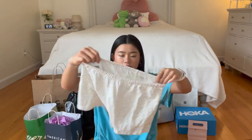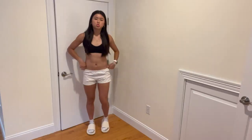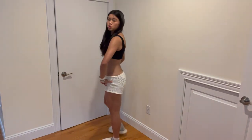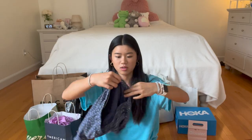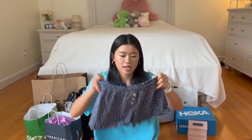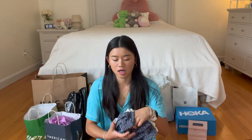First I'm gonna start with Brandy Melville. I got two pairs of shorts — first, this floral pair, very cute. And then another floral pair, but this one is more like a navy color and it also has buttons on it. I love Brandy Melville shorts because they're so comfortable and they come in a lot of different patterns and colors.